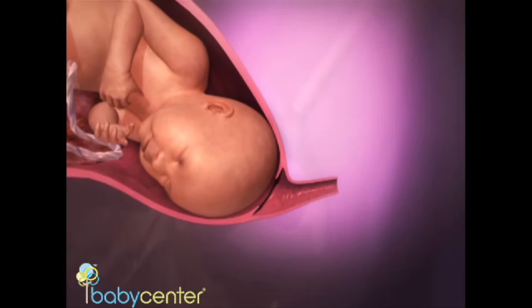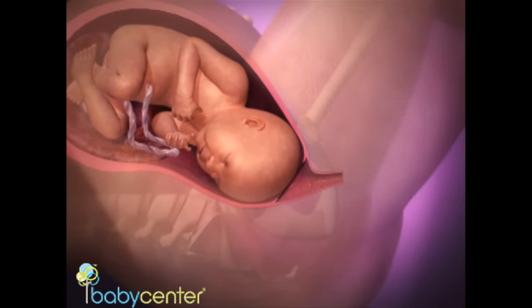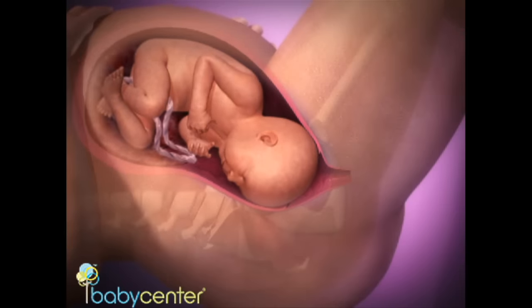At eight centimeters, you enter what many consider the most painful part of labor: transition. By 10 centimeters, you're fully dilated and may feel the urge to push. This is your signal that the second stage of labor has begun.